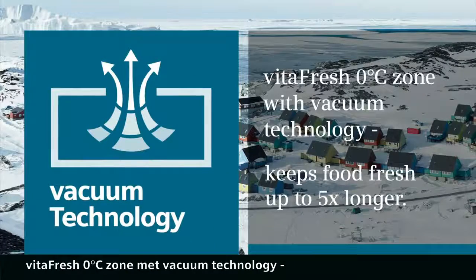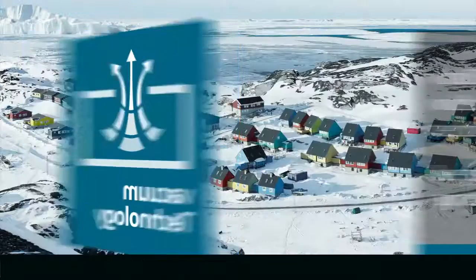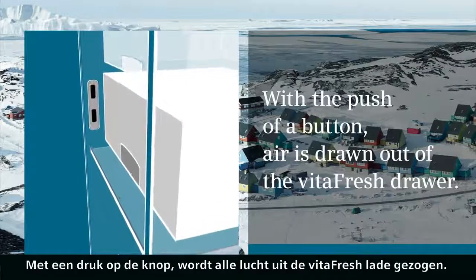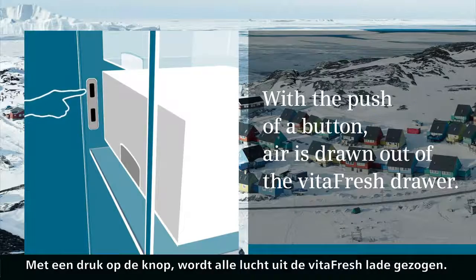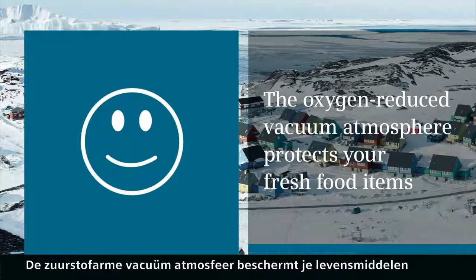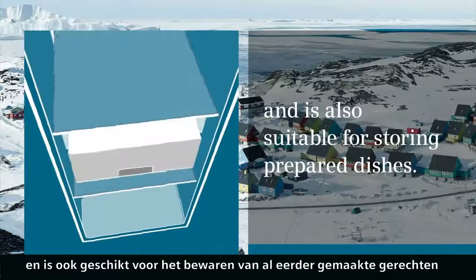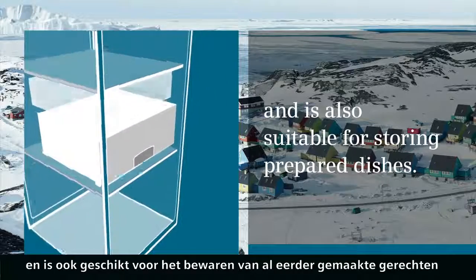VitaFresh Zero Degree Zone with Vacuum Technology keeps food fresh up to five times longer. With the push of a button, air is drawn out of the VitaFresh drawer. The oxygen-reduced vacuum atmosphere protects your fresh food items and is also suitable for storing prepared dishes.